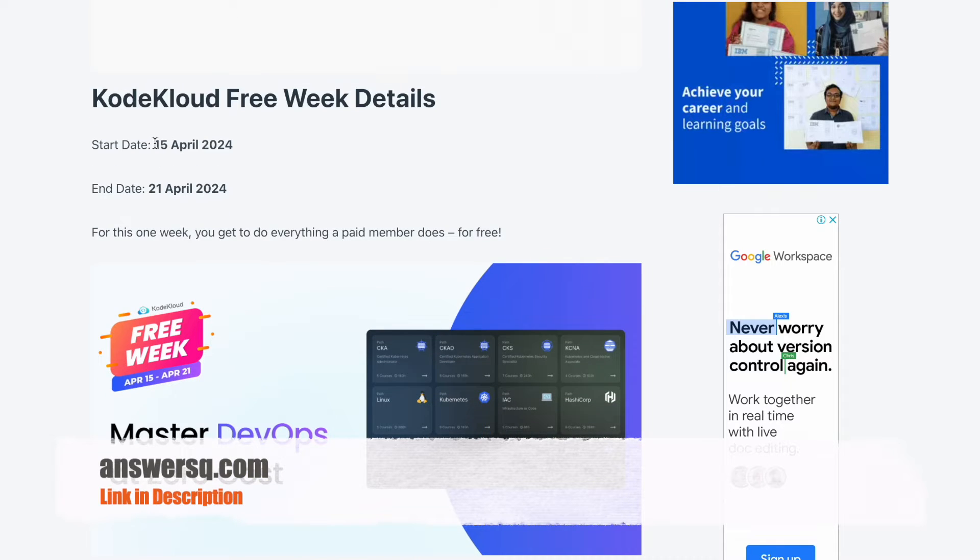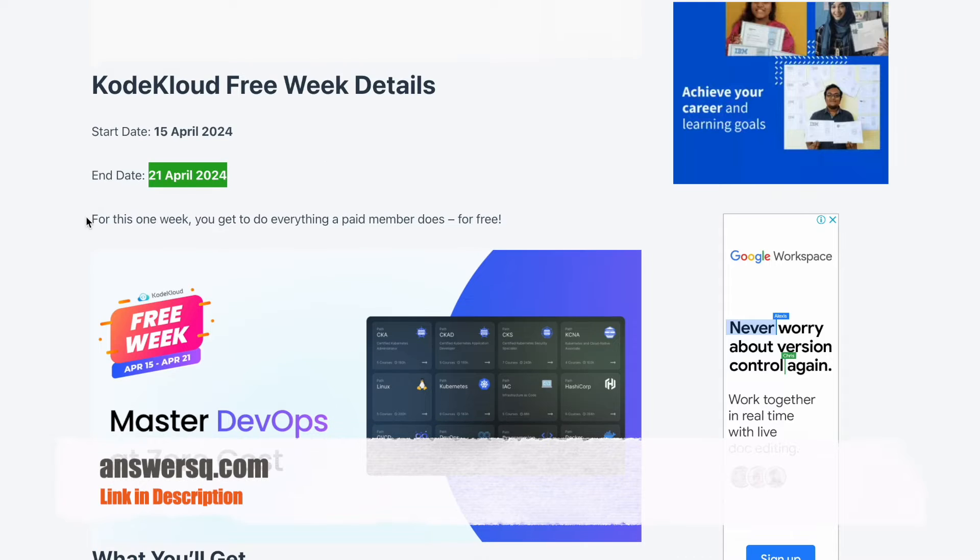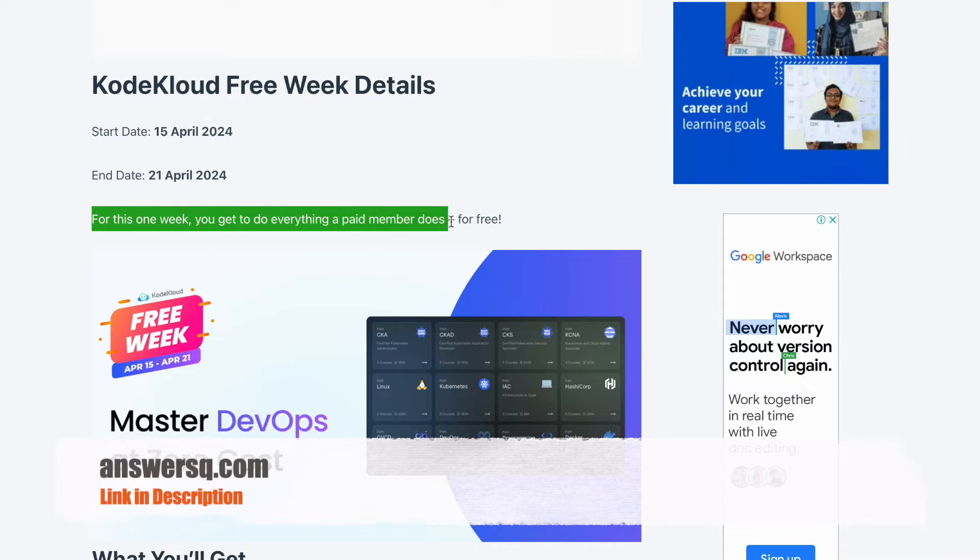Right now, from April 15th, 2024 to April 21st, 2024, CodeCloud access is absolutely free of cost, which means for one week you can do anything a paid member does for free on CodeCloud.